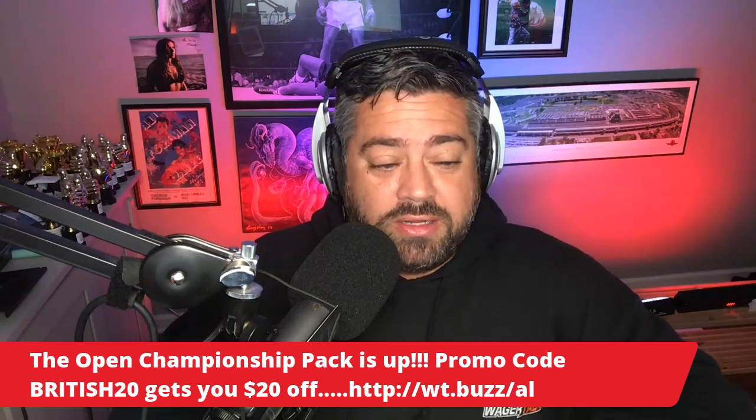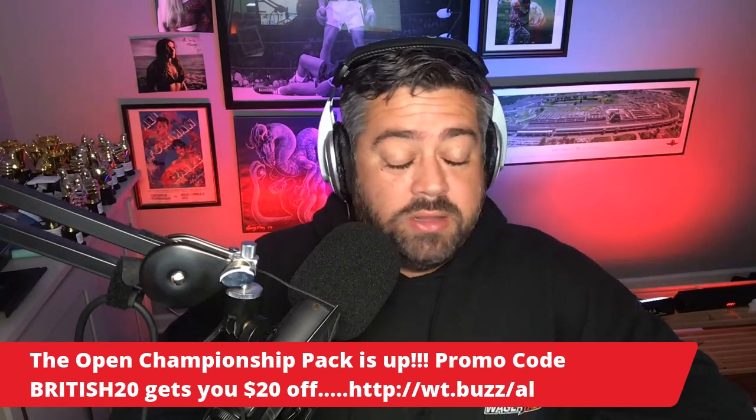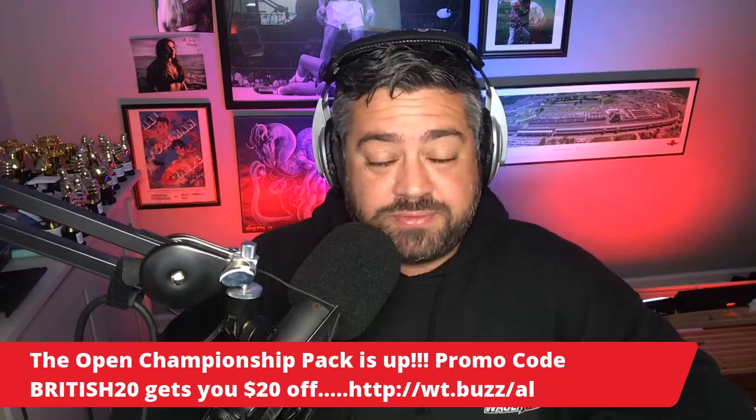Just use the promo code BRITISH20 — it'll get you $20 off. It's normally priced at $39, just use the promo code. This is going to get you everything to make money off this tournament: all my head-to-head matchups, DFS lineups, props — this is everything.